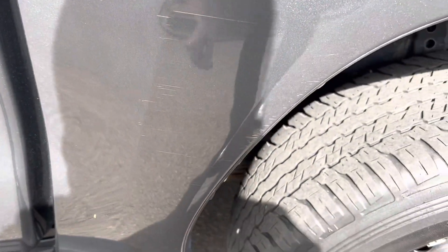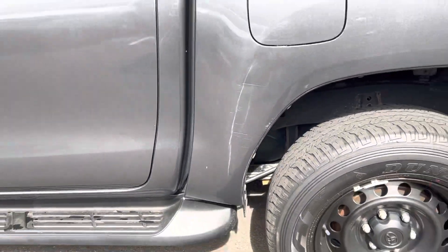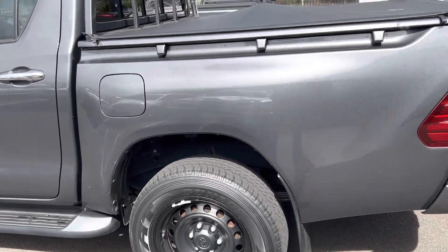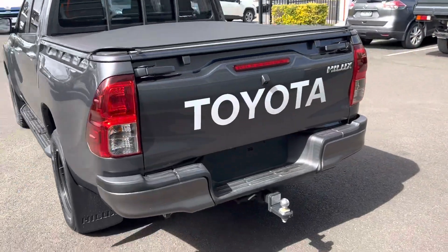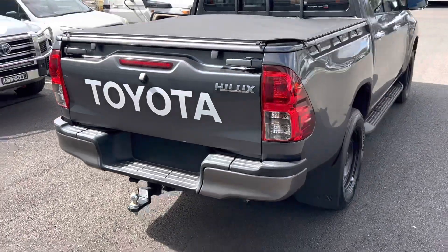The scratches at the back just look like something may have been scratched against it — not entirely sure. Having a look at the tub, outside of the scratches it's all in really good condition, really well looked after. Coming around the back, there's no real damage anywhere.